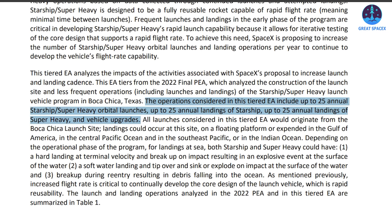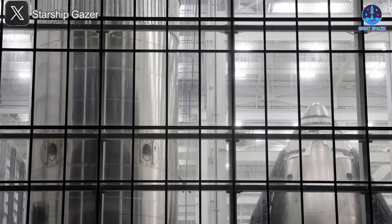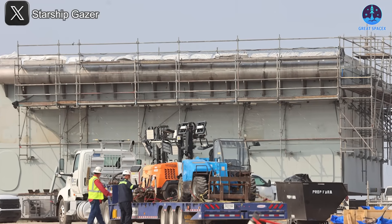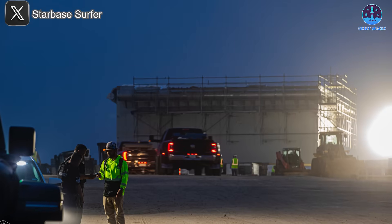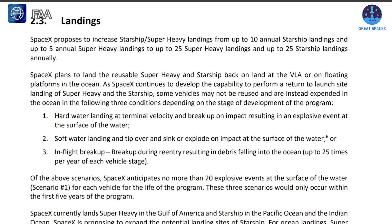The approval allows SpaceX to conduct up to 25 Starship launches per year from the site without mandatory delays for mishap investigations after every anomaly. That flexibility could drastically accelerate Starship's development and testing timeline. With the upgraded launch pad and improved vehicles ready for action, a new era for Starship may be just around the corner.